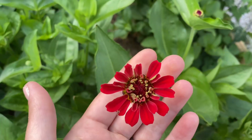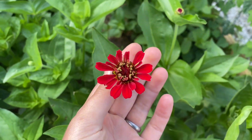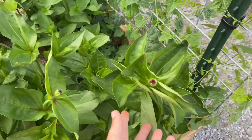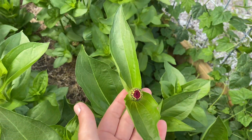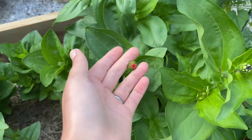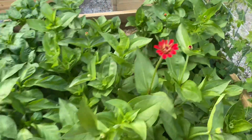Look — my first zinnia is starting to open, and all of these are getting ready. I am so excited for this. It is going to be so, so pretty. I can't wait.